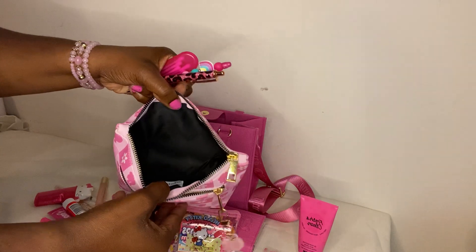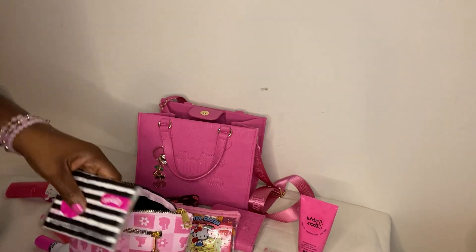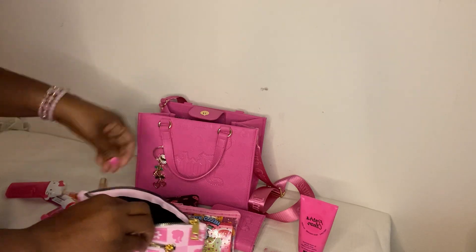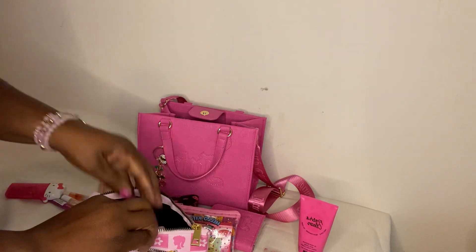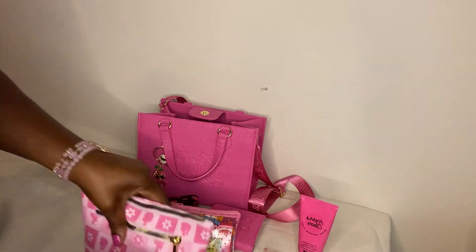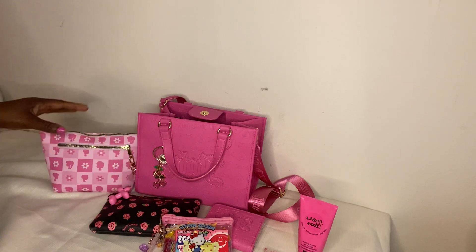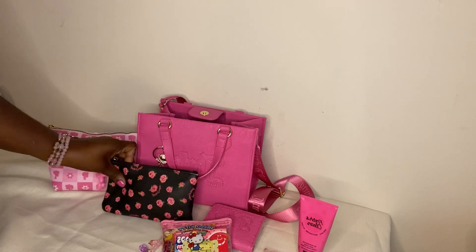And that's all I have in my purse! If you guys have any questions about anything just leave them below and I will get back with you. This is my what's in my purse and I think it's a very cute setup. Thank you guys for watching!